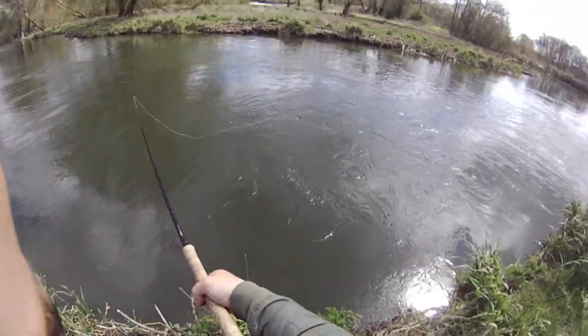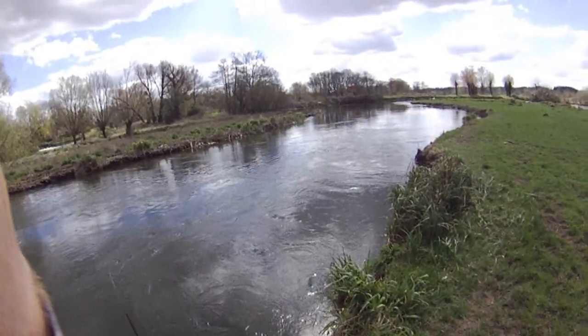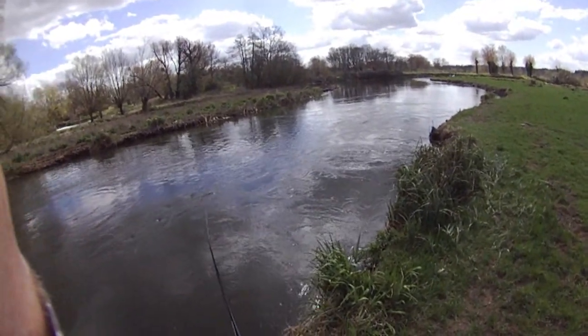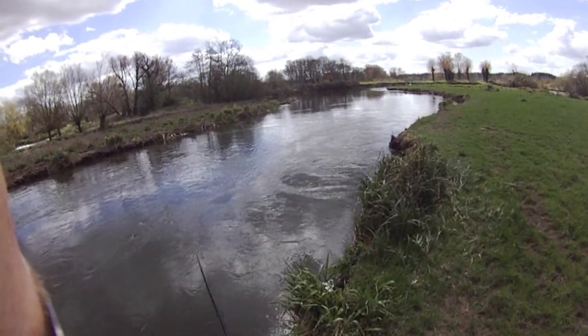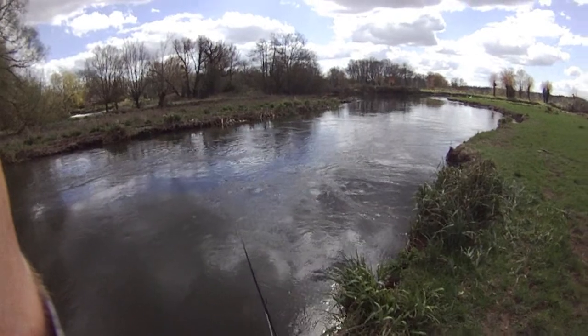Using a floating line today with the sinking tippet, 10 foot leg core — gets down lower, gets the fly down. The fly I'm using is a two inch copper, and that's a woolly gun fly. One of my favourites.